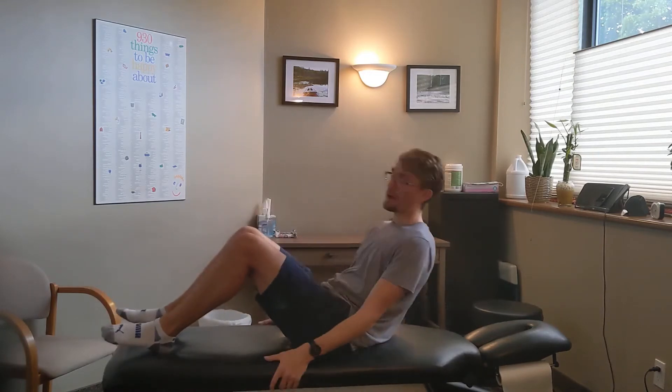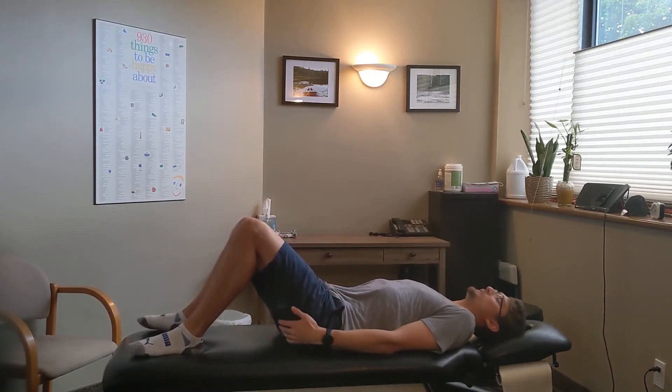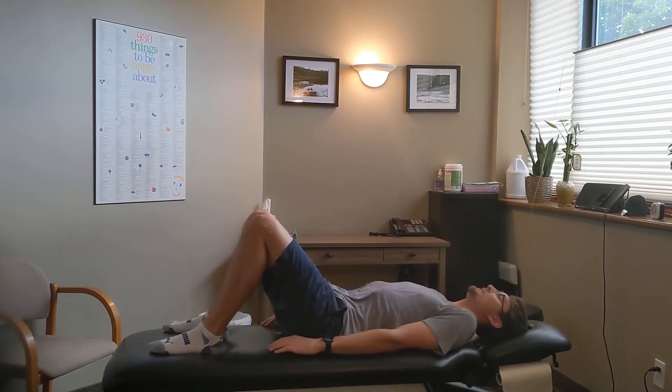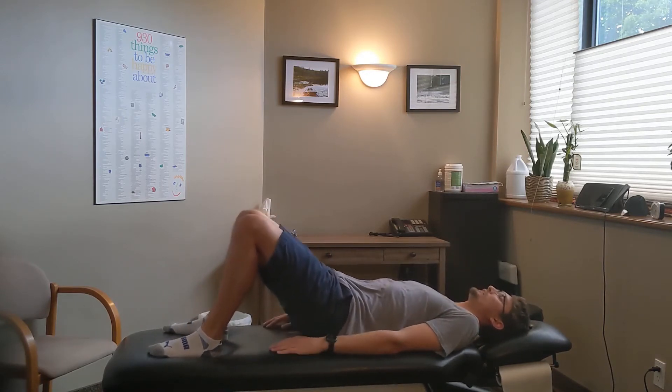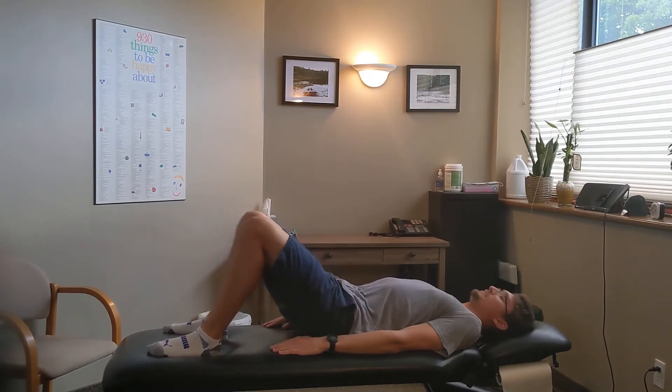The first exercise is the glute bridge, done on your back. With lower cross syndrome your glutes are generally a little weaker, so to strengthen them you get into position with your feet up, squeeze your glutes, and your hips will rise. Hold this position while squeezing for about 10 seconds, then slowly go back down.